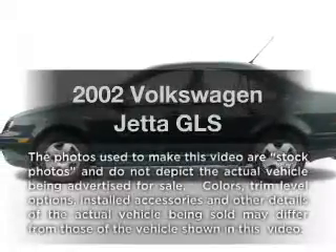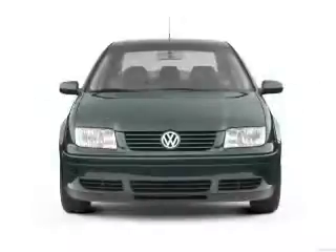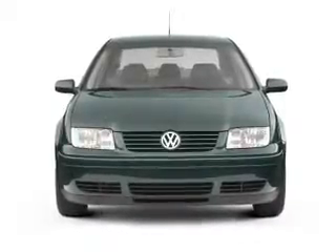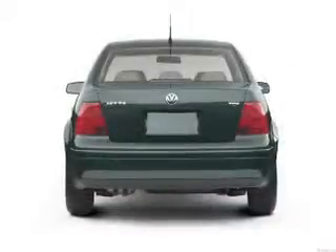Introducing the 2002 Volkswagen Jetta. If you're looking for an automobile with great attributes, look no further. With an efficient four-cylinder engine, the powertrain includes front-wheel drive, driven by an automatic transmission.